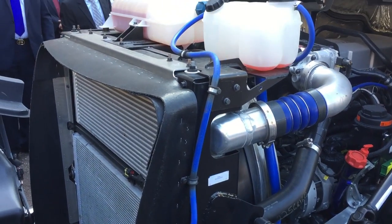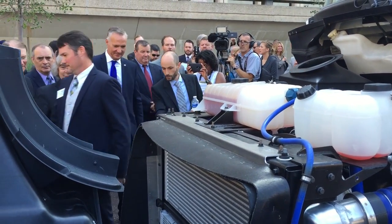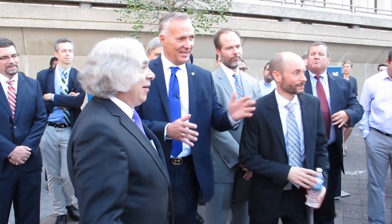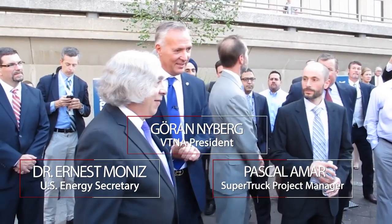We're standing outside the US Department of Energy headquarters on Independence Avenue in the heart of Washington DC, where Joran Nyberg, the president of Volvo Trucks North America, is about to present the super truck to US Energy Secretary Dr. Ernest Monez.